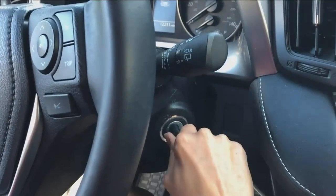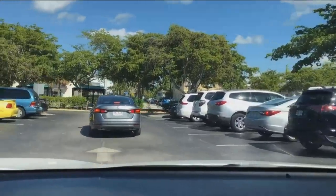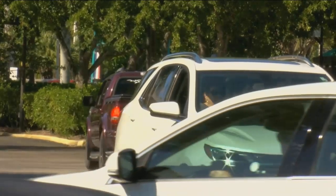Most of us have been here — driving around in circles, looking for a parking spot on Fort Myers Beach. But soon, a new app can help you with that. The only place busier than the beach is the parking lot. It's so frustrating. It takes about 20 to 30 minutes sometimes for us to find a good spot.